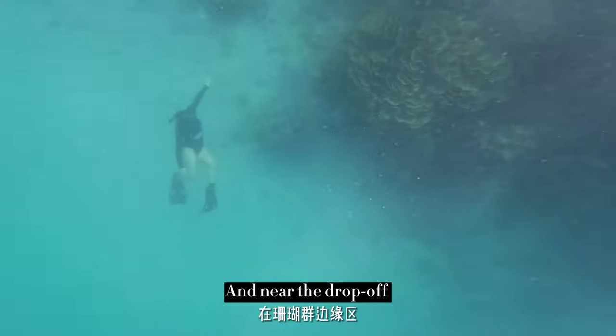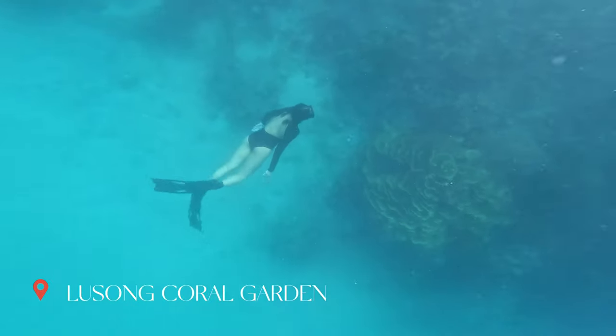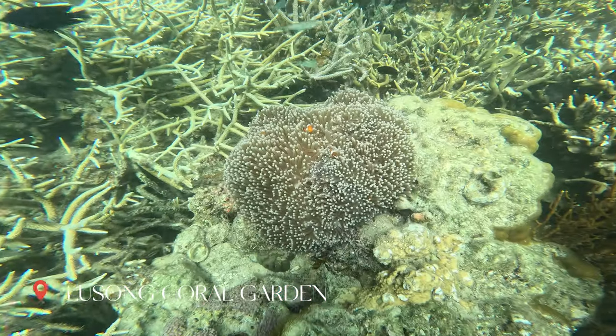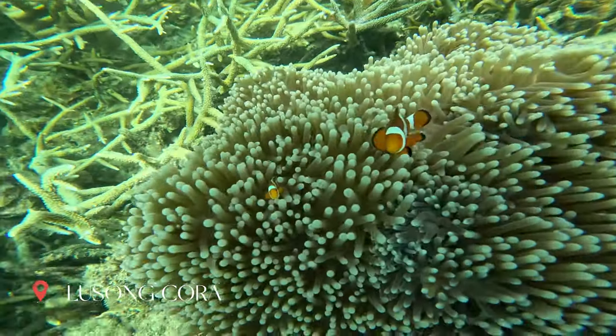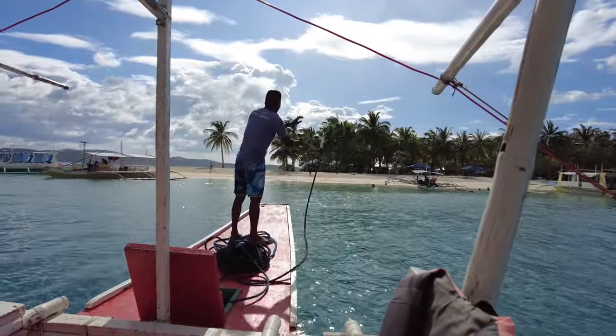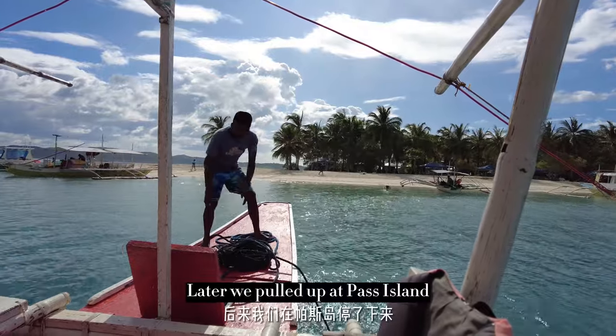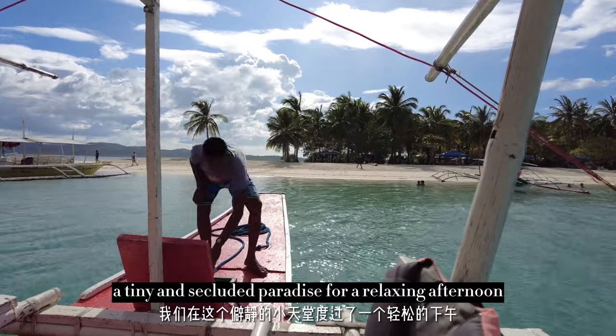Near the drop-off, there were some really majestic coral formations. Later, we pulled up at Paz Island, a tiny and secluded paradise for a relaxing afternoon.